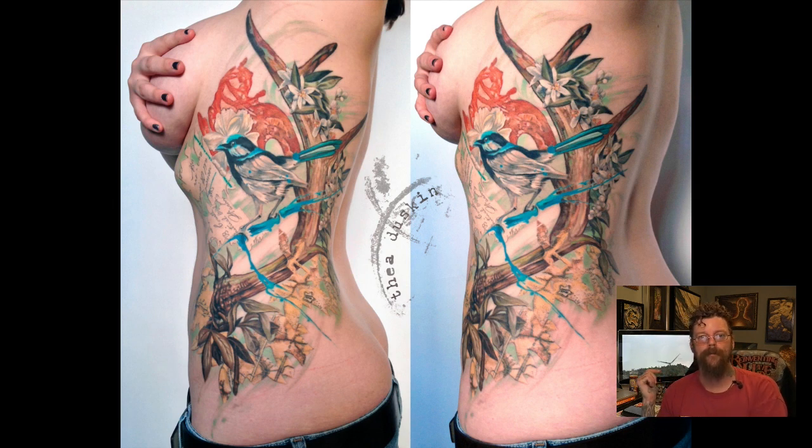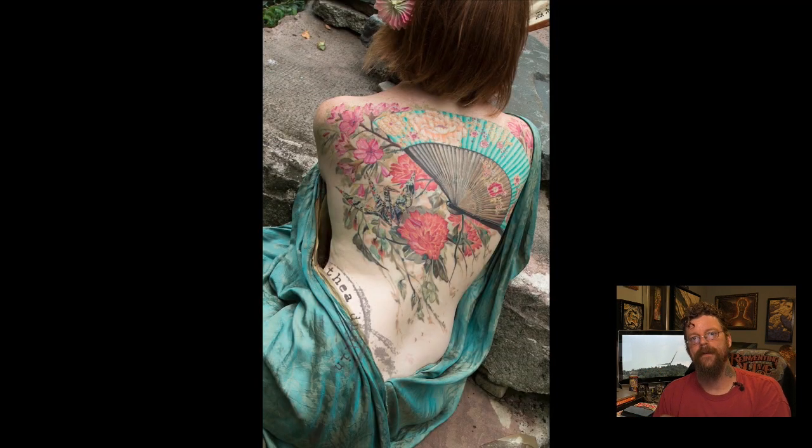You can find her complete portfolio at TheaDuskin.com. We are very excited to have her teaching a class at the Paradise BYOB on mixed-media and how it adapts to tattooing.